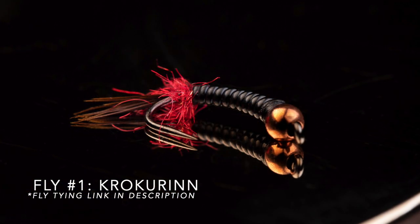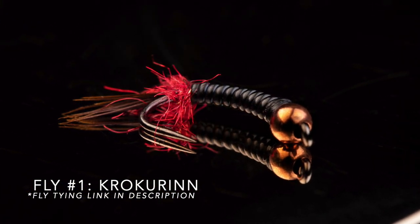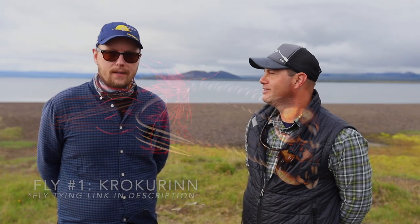My first fly I'm going to mention today is an Icelandic fly called Krokurin. Krokurin means 'hook' in Icelandic. It's by an Icelandic fly tyer called Gilvi Kristiansson, who sadly passed away quite a few years ago, but left a big legacy in fly tying and fly fishing in Iceland. Krokurin for arctic char — it's one of those flies that almost always catches arctic char.